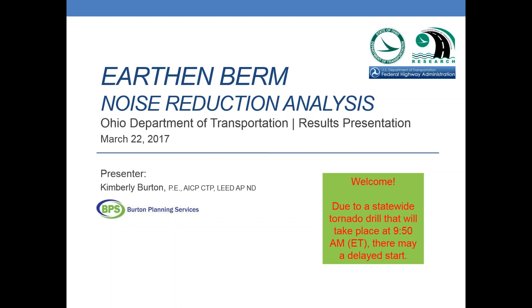We're going to get started here. Thank you everybody for your patience this morning. Today we're going to talk about the earth and berm noise reduction analysis research project that we did. My name is Kimberly Burton. I'm with Burton Planning Services, and we're the group that did the study for the ODOT Office of Research and ODOT OES.